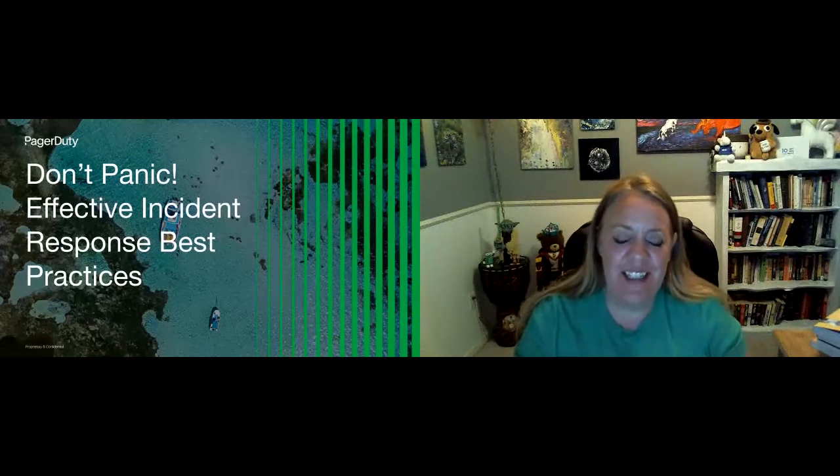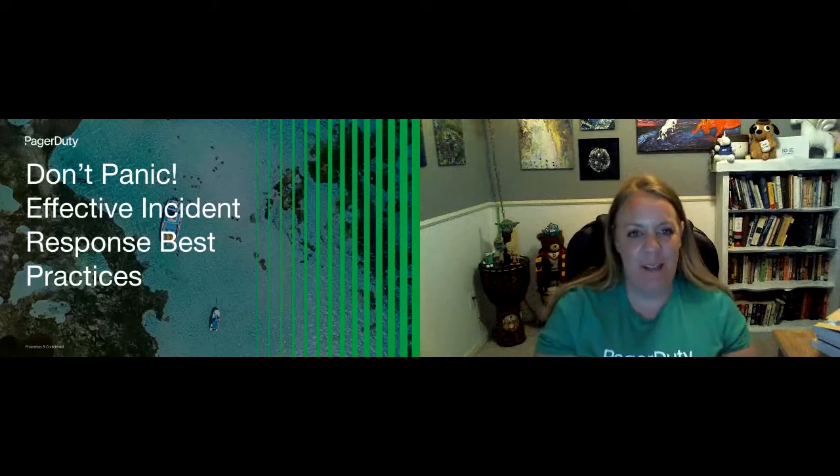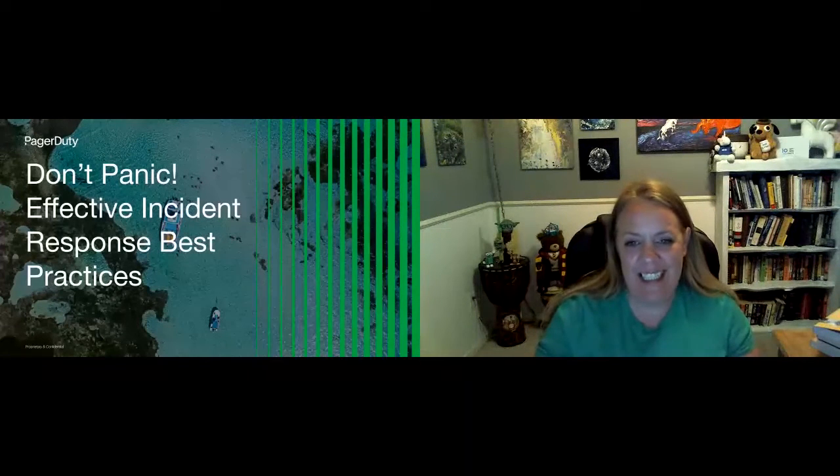I am excited to be here to talk about effective incident response best practices. My name is Julie Gunderson. I'm a DevOps advocate. You can find me at Julie underscore Gund. I'm here at PagerDuty, actually in the States in Boise, Idaho. I'm going to talk a bit about the history of incidents, what an incident is, and how you can practice effective incident response within your organization.